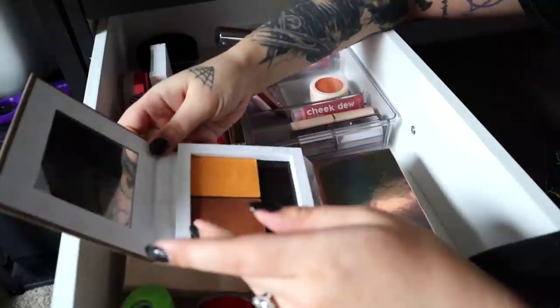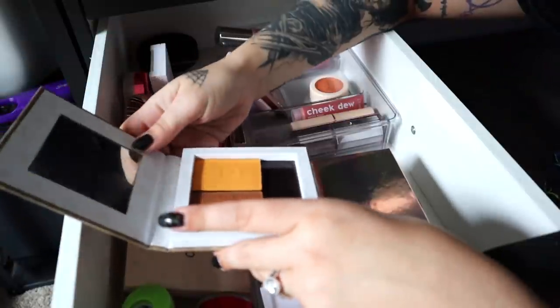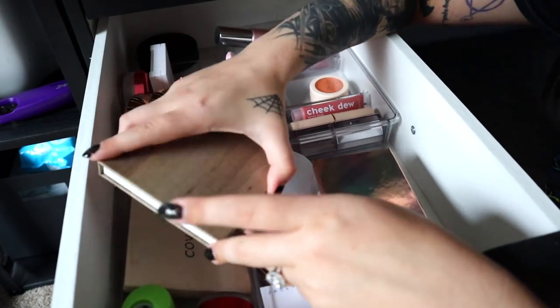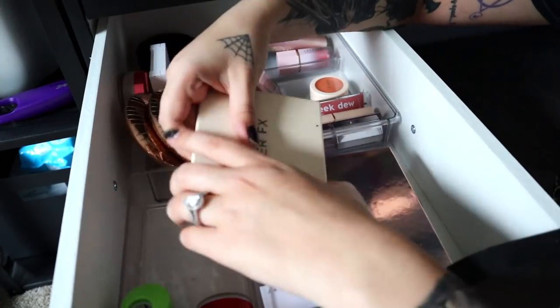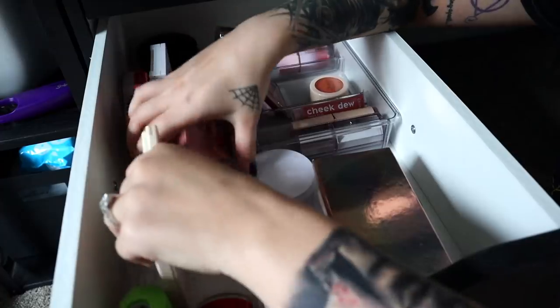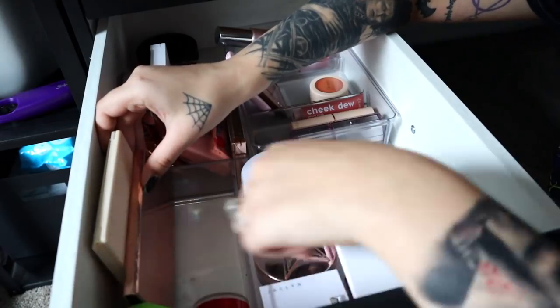I have two more single Lethal palette shades to declutter, but I kind of want to keep the magnetic palette itself. I'll just save out the palette and buy another one off Amazon. The Cover FX face palette is torn up and used and abused, but I love it and it's going to stay. I need to get over my love of this thing because it's kind of gross, but it's not going anywhere.